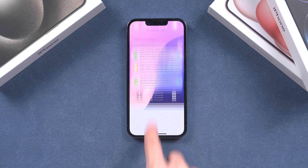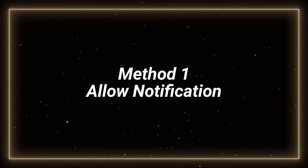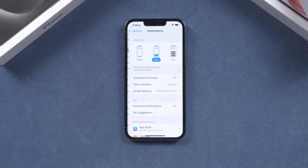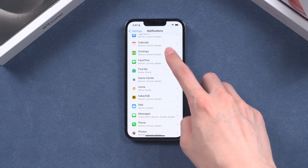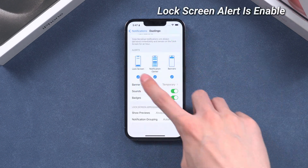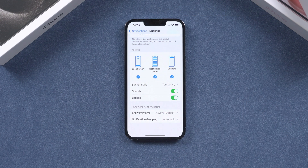If you're experiencing issues with lock screen notifications on your iPhone running the iOS 18 beta, try the following steps to resolve the problem. First, allow notifications for apps. Open the Settings app on your iPhone, tap on Notifications, scroll down and tap on the app for which you want to allow notifications. Ensure that the Allow Notifications option is enabled, and make sure that the Lock Screen option is enabled. By granting permission for apps to send notifications, you can troubleshoot and fix lock screen notification issues.